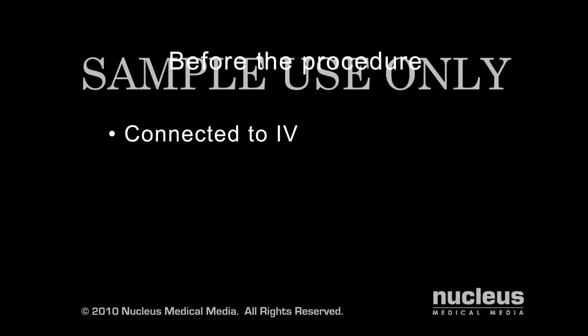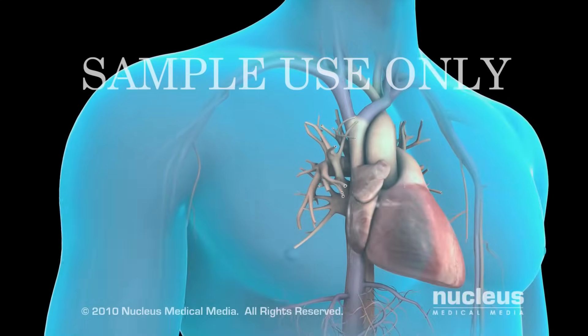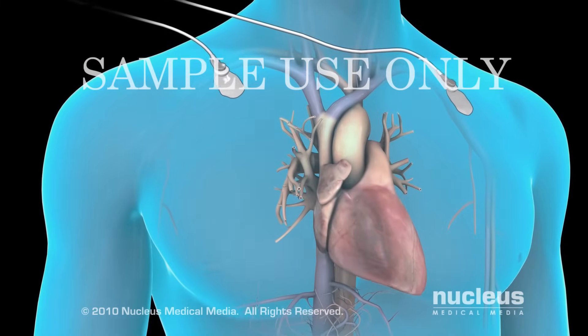Before the procedure, you will be connected to an intravenous line. You will be sedated so you will sleep through the procedure. EKG electrodes will be placed on your chest to monitor your heart's electrical activity.